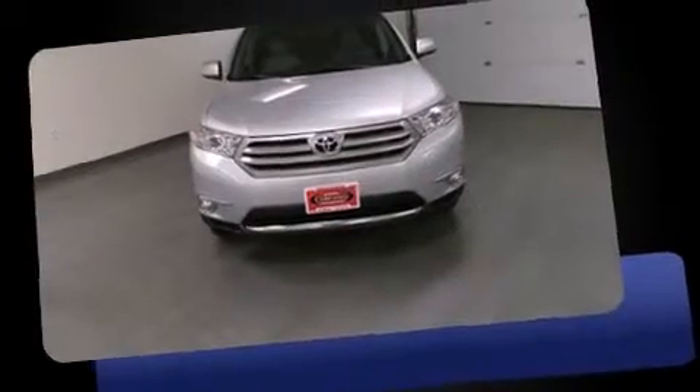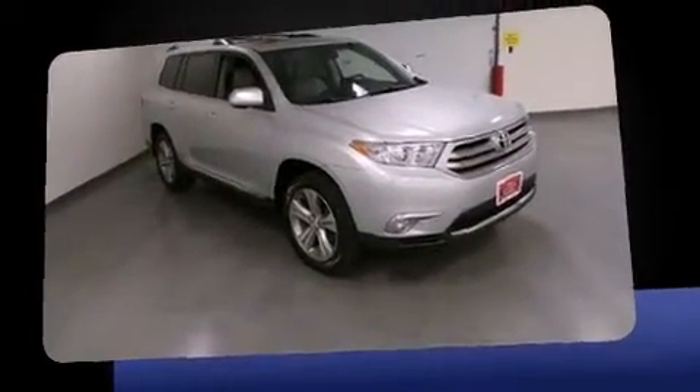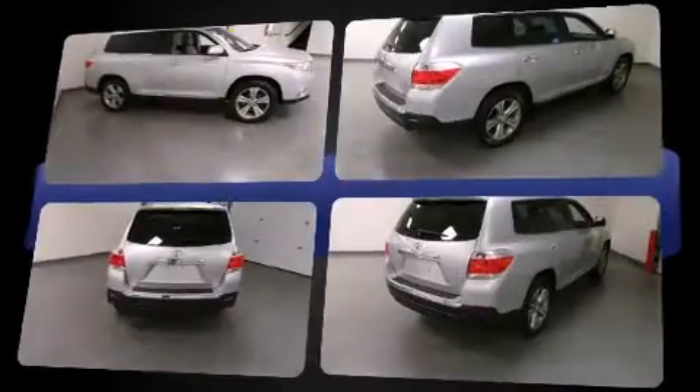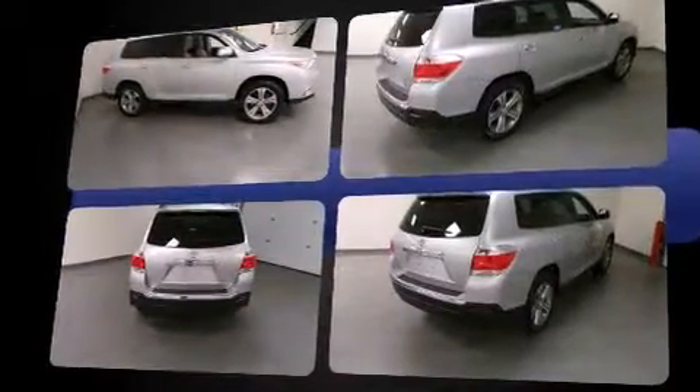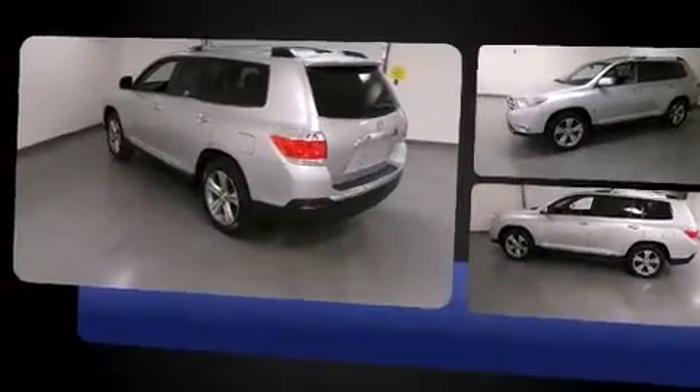Take command of the road in the 2011 Toyota Highlander. Smooth gear shifts are achieved thanks to the refined six-cylinder engine. For added security, Dynamic Stability Control supplements the drivetrain. All-wheel drive provides for safe passage regardless of road or weather conditions.